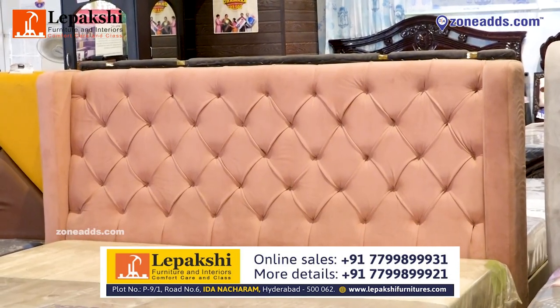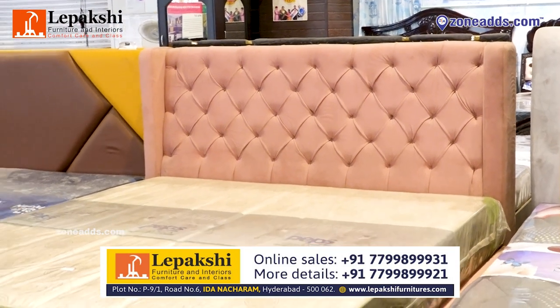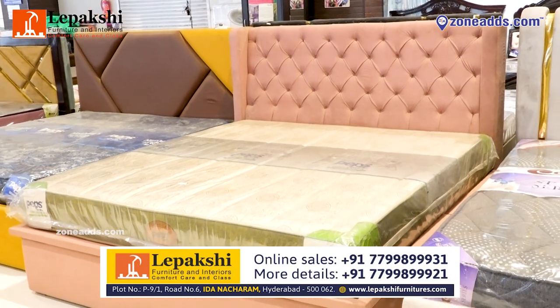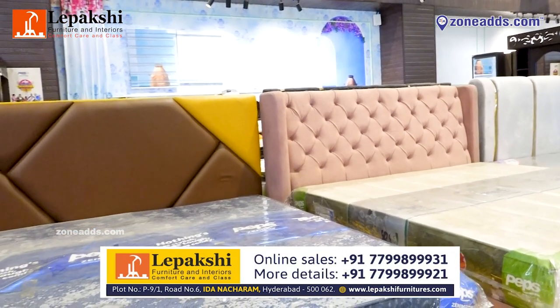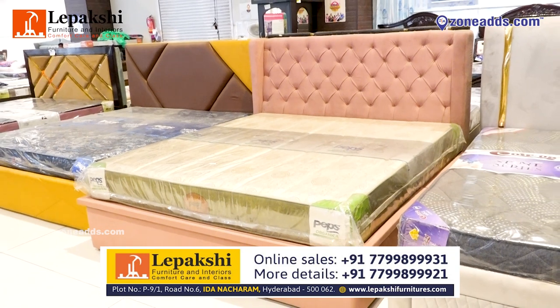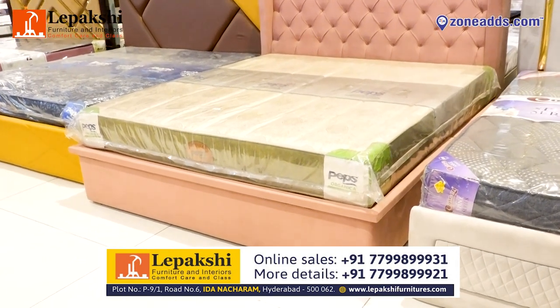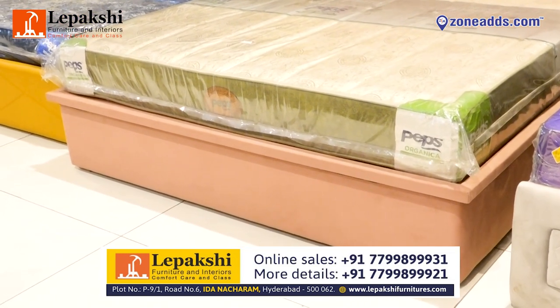This is one more beautiful model we have which is the most selling cot in our store. It is fully covered by a premium velvet fabric which gives a dignified look. Dimensions are 6x6 and up. You can customize the size, fabric, color, and storage option. It comes with a half hydraulic system and two side drawers which makes storage easy.